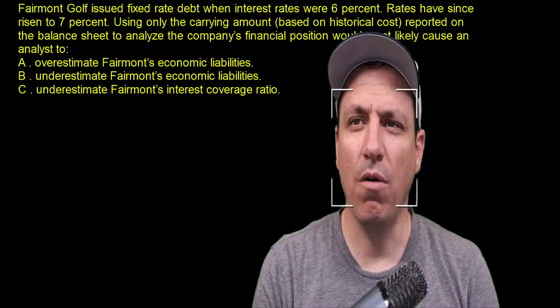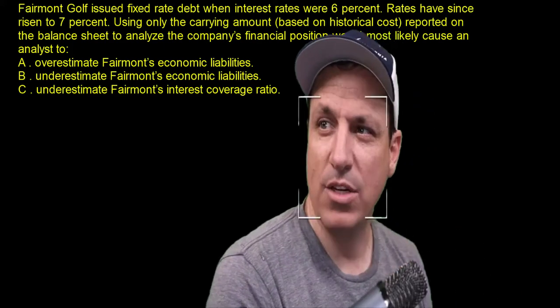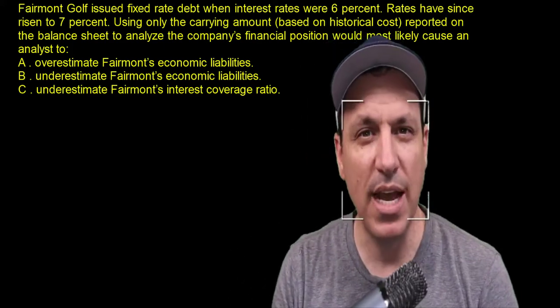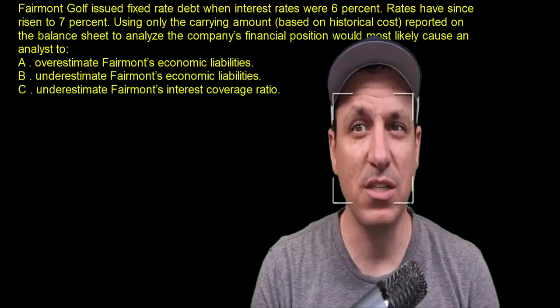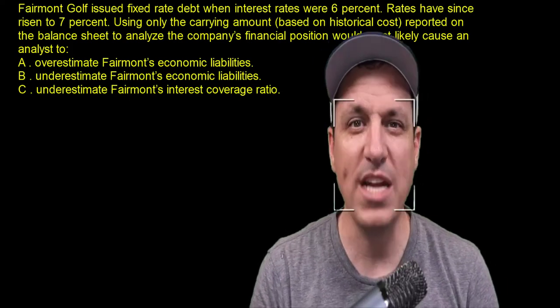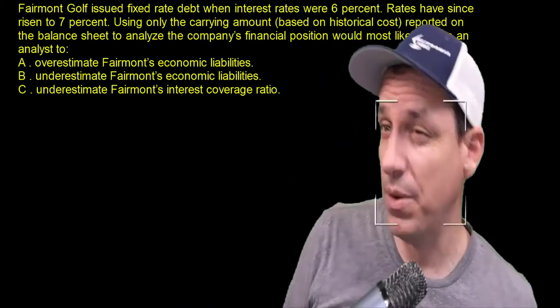Fairmount Golf issued fixed-rate debt when interest rates were 6%. That means the debt has an implicit interest rate of 6%. Rates have since risen to 7%, but they got it before the rates went up. That's usually a good thing for the company.